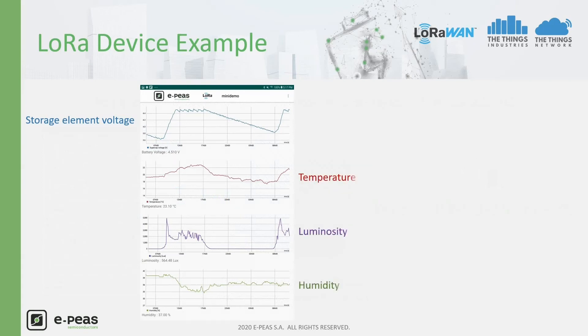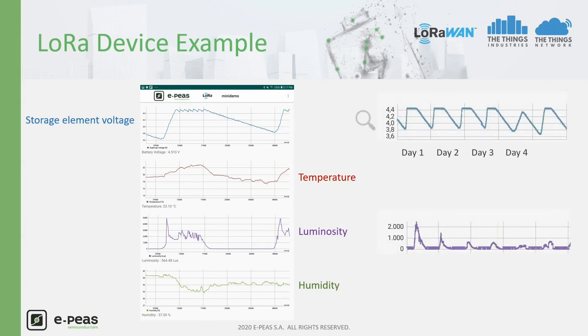The temperature rises with the sun and luminosity increases also. During the night, luminosity goes to zero and the temperature in the offices decreases. We can also see how humidity is related to temperature in the room. On the right graph, we can see how the voltage on the supercapacitor has been moving over several days. Even below low luminosity, like on day number 4, the storage has still been charged.